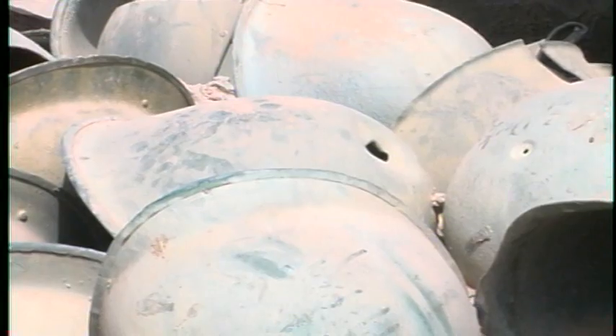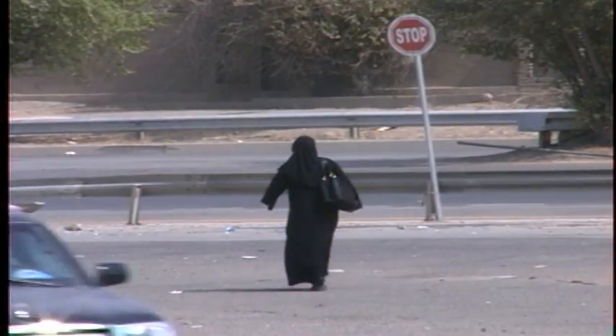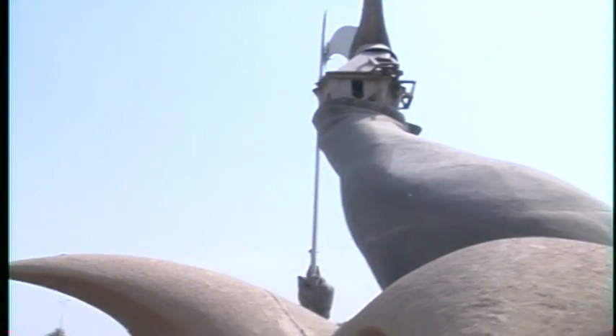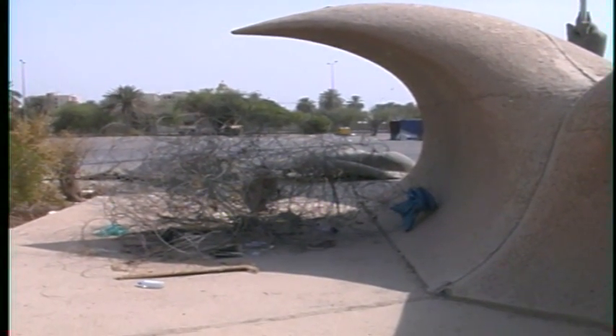This lieutenant colonel says he remains sold on the progress that the war in Iraq ultimately represents for many of the Iraqi people here. "No matter what people say about what we did here, the fact that Iraq is now free of that kind of tyranny can only be a positive." In Baghdad, I'm Tim King reporting for SalemNews.com.